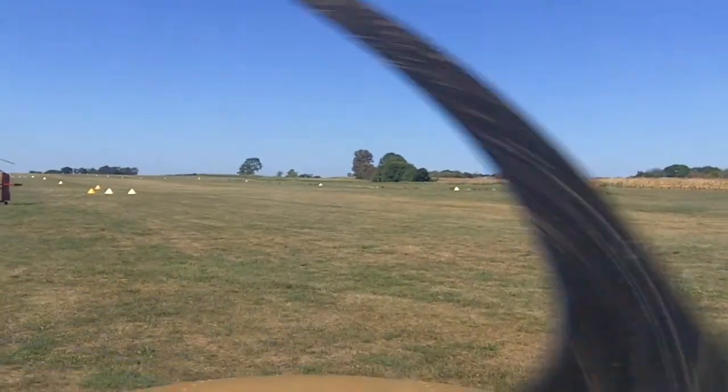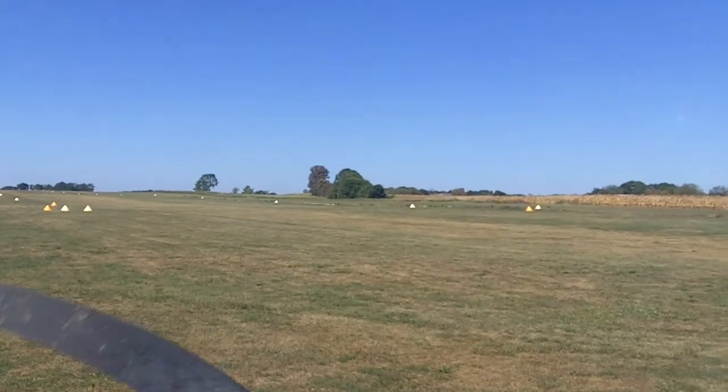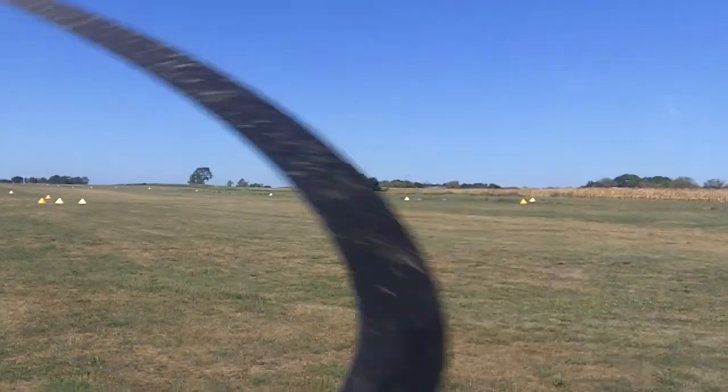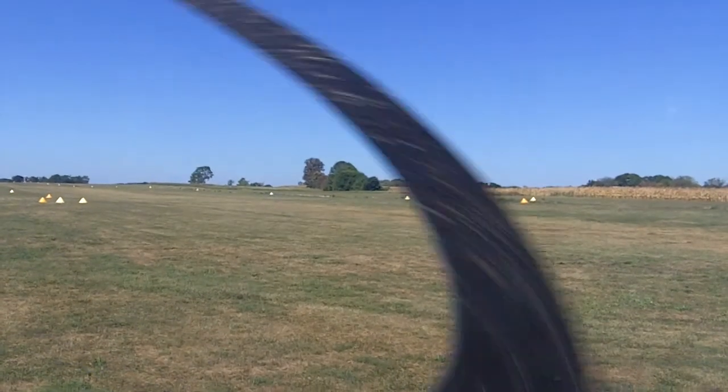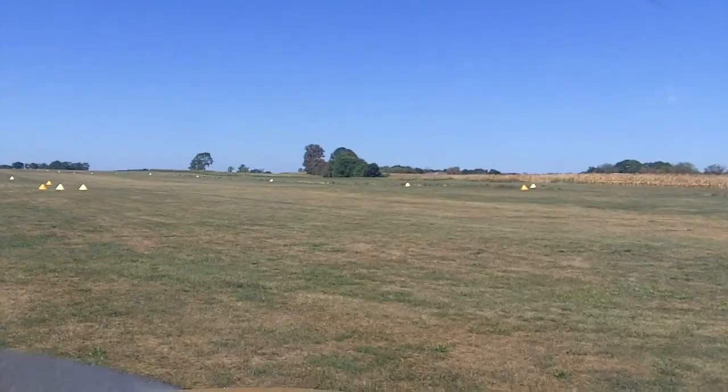So there's just a couple take-off checklists we do. I'm going to check the controls, make sure everything turns like you'd expect — that's good. Our flaps are set and our trim is set, so our flaps go to 10 degrees. That just helps us get off the ground a little bit faster.